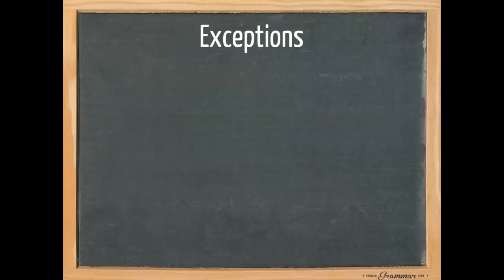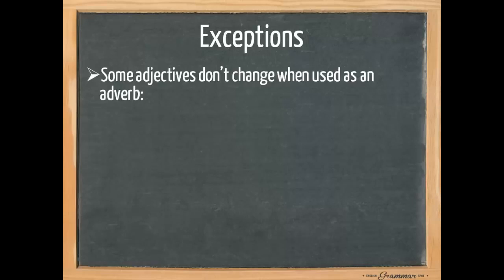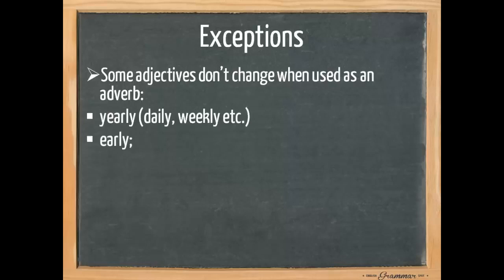Now let's look at some exceptions. Some adjectives don't change when used as an adverb: daily, weekly, yearly, early. Since these adjectives already look like adverbs. Also little, long, fast, next — these are some of the adjectives that don't change. There are more, but these are the most common ones.